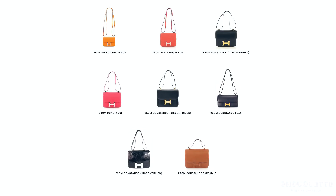You can get a micro — I'll pop the picture here. There is the micro, which is still available, then the 18 centimetre which is the mini, then you've got the 23 Constance which is discontinued, the 24 which I love, 25 discontinued, 29 is discontinued, and then you get the Constance Elan which is the elongated one. So I definitely won't be buying a micro — no way. I'm happy with these two, though I would like one in red. They should just get you addicted to all of them.